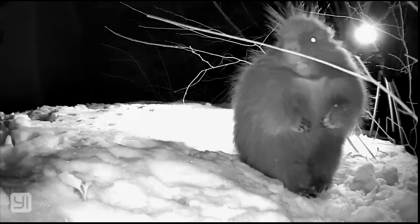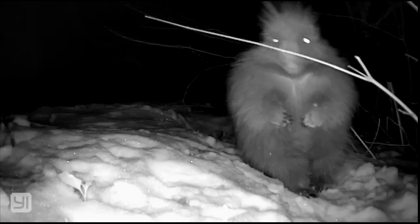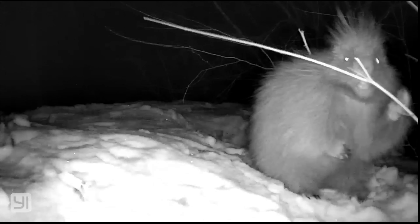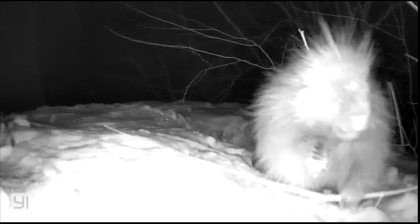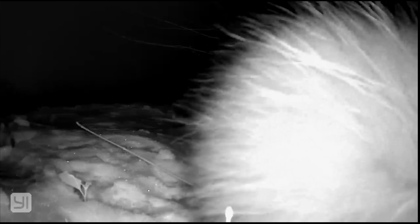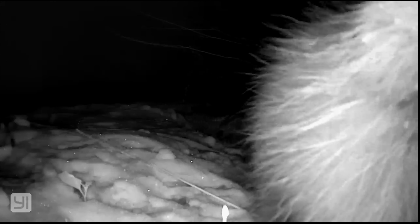He comes out to check the camera out — the secondary camera that I have — and you can see the game cam in the background. He's gotten out of range of it, so it's kicking off. But you get some close-up views of his mouth and his nose. He looks definitely like a rodent here with the nose and the mouth. Supposedly their teeth are real dark orange and they're pretty big because they chew up a lot of bark and branches. It's the main diet in the wintertime.